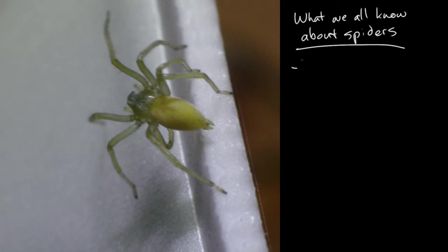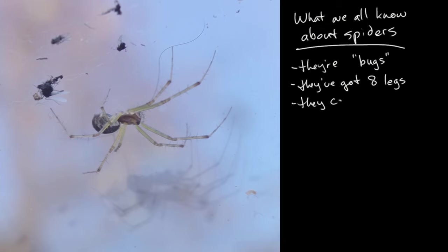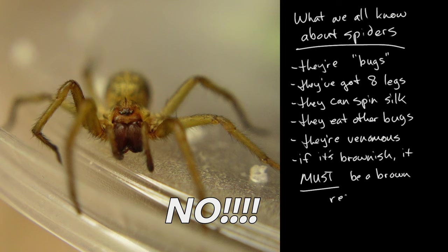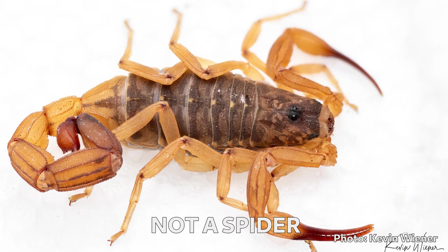They're bugs, in the colloquial sense of the word. We all know they've got eight legs, we know they can spin silk, we know they're hunters that eat other bugs, and we know they're venomous to some degree. And we know that every single one of the brown ones is definitely a brown recluse. Just kidding — they are not.